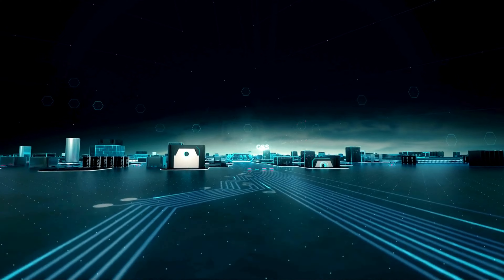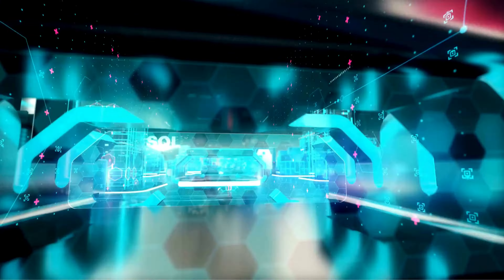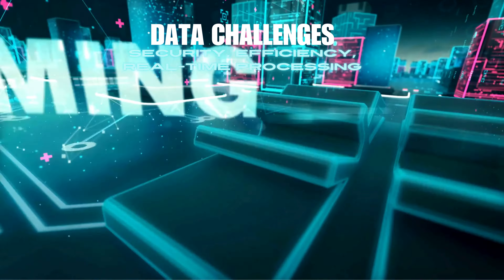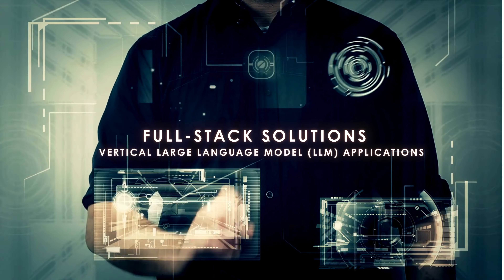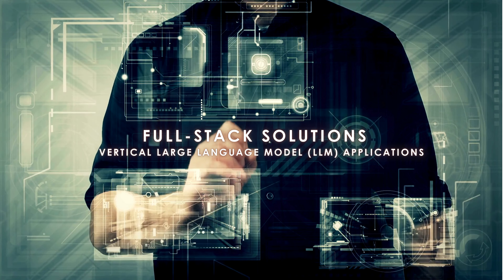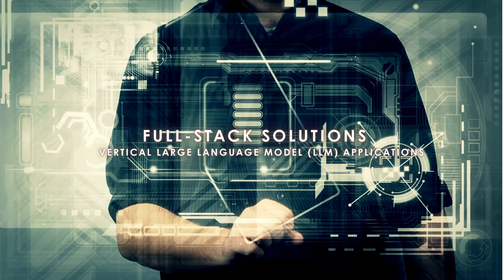In today's fast-paced world, businesses across all industries rely on vast amounts of data. But with data comes the challenge of managing it securely, efficiently, and in real time. At Neuron, we're not just building AI — we are creating full-stack solutions that empower industries with vertical large language model applications.